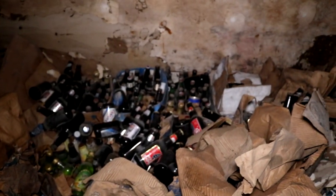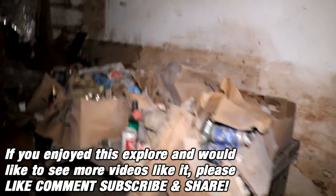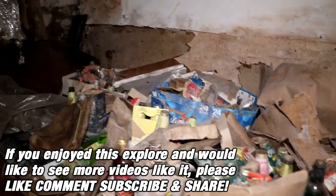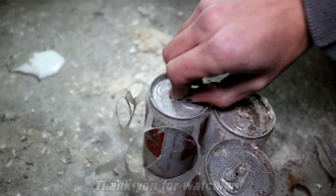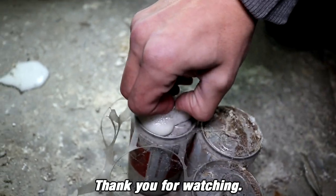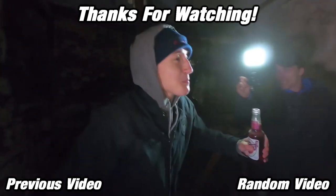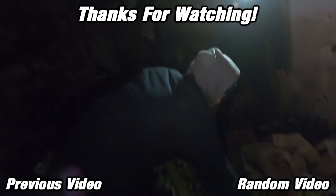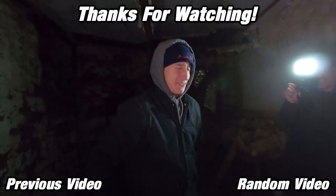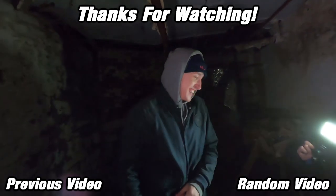This is the saddest part of the whole explore — all the abandoned beer. And look, there's even more. This is insane. Don't do that one, it's still carbonated. Drink it, it's good. Oh my god, he did it. Bad? It tastes like malt vinegar. Why did you talk me into doing that?